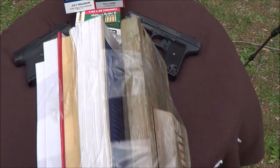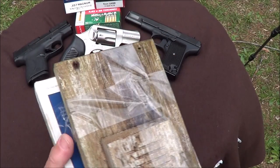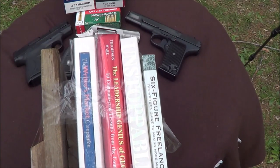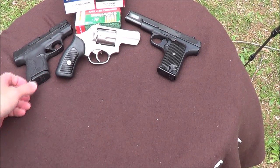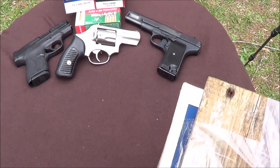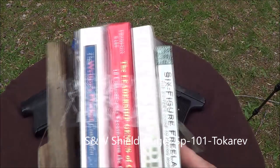Okay howdy everybody, Bobby Brown here, guns and drums. Today we're going to conduct another highly scientific ballistics test. We're going to be using the Tokarev 7.62x25, a .357 Magnum, and a 9mm — similar ammunition. I know this isn't exactly rocket science but let's do this anyway.